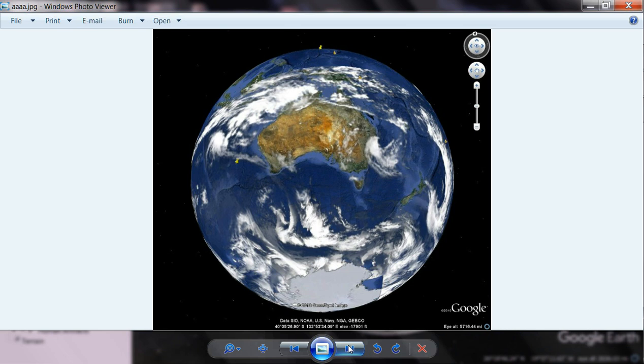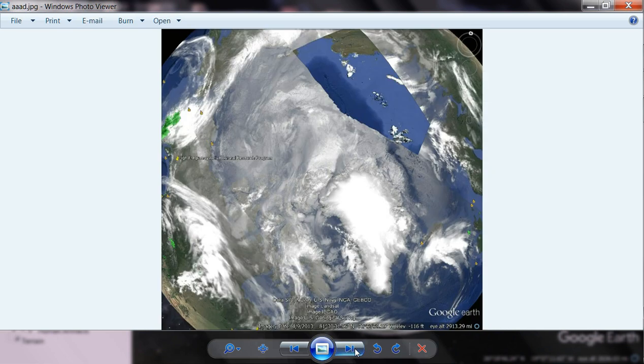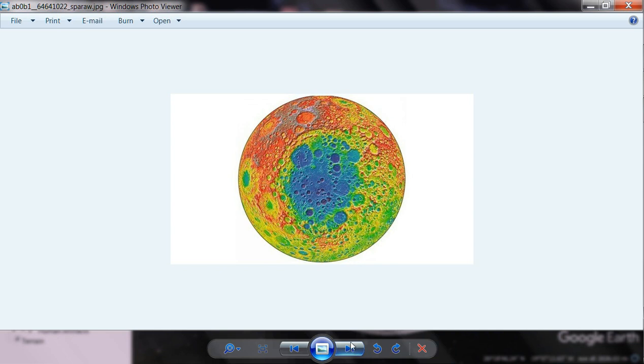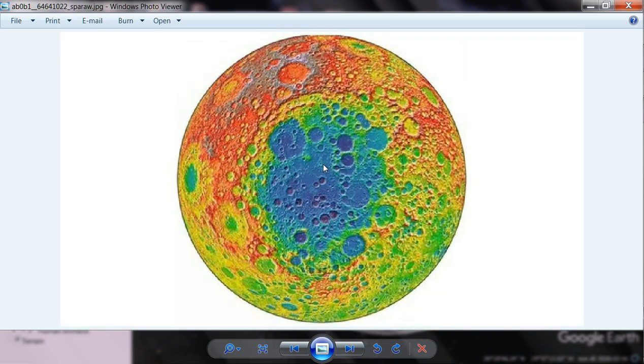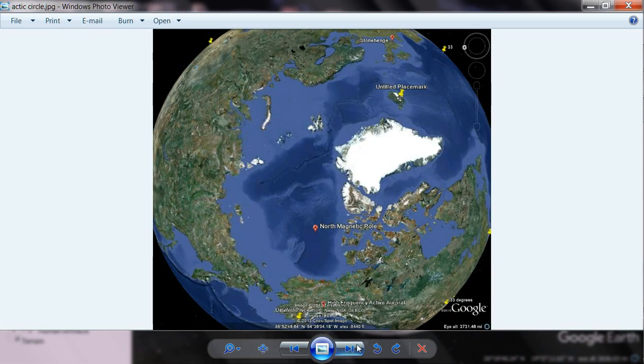We'll just keep going through this and I'll just show you some of my images. These are just — that's the lunar south pole, basically. You have Schrodinger right here. That's an important crater. I call that the Christ crater.